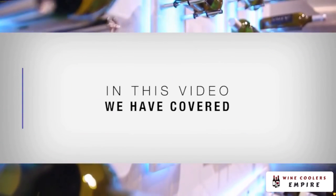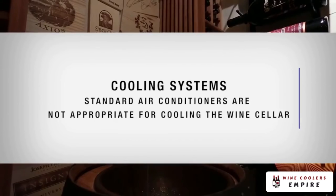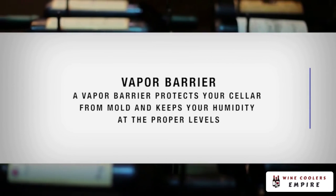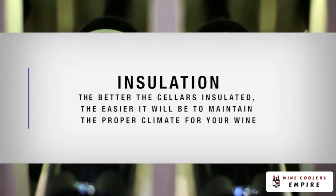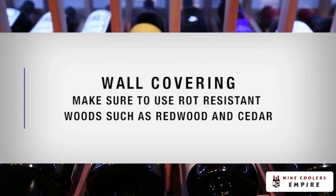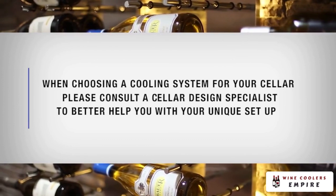In this video, we've covered: Positioning — remember to choose a room that doesn't receive direct sunlight. Venting — choosing a room with adequate ventilation is key to proper climate management. Cooling Systems — standard air conditioners are not appropriate for cooling a wine cellar. Framing the Room — the thicker the walls, the better the insulation value. Vapor Barrier — a vapor barrier protects your cellar from mold and keeps humidity at proper levels. Insulation — the better the cellar is insulated, the easier it will be to maintain the proper climate for your wine. Lighting — use low voltage lights on a motion sensor to keep heat at a minimum. Wall Covering — be sure to use rot-resistant woods such as redwood and cedar. Racking — racking varies depending on your style. And lastly, when choosing a cooling system for your cellar, please consult a cellar design specialist to better help you with your unique setup.